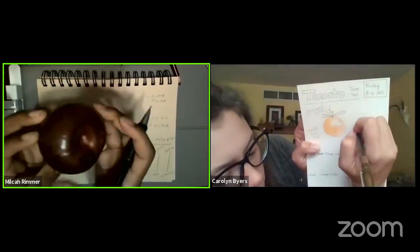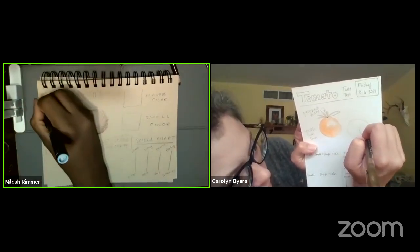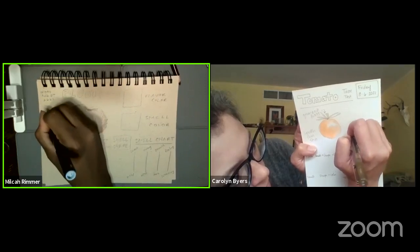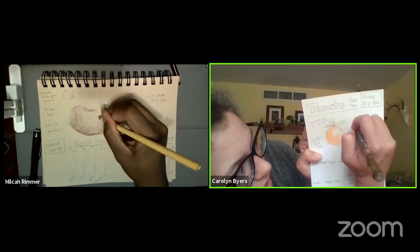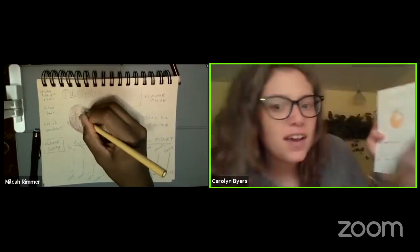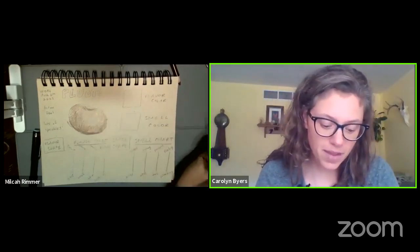I can barely see it online, but I have a lot of speckles, and the skin is also really firm. This is just barely ripe, so it has a little give to it, but it's not completely hard or soft. And this is a cross-section with little seeds. I think I will paint that if I have time at the end, but I really want to start in on my smell shapes and colors and my smell chart now.